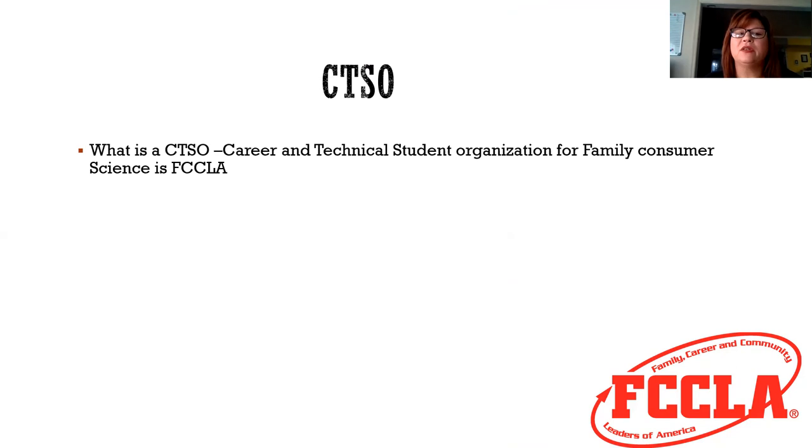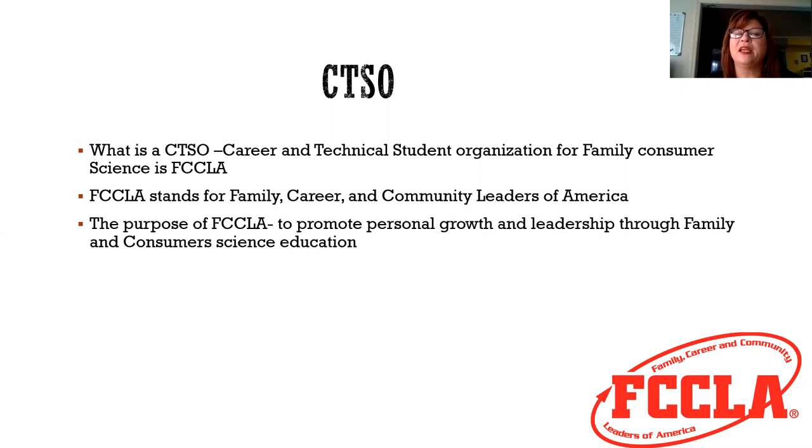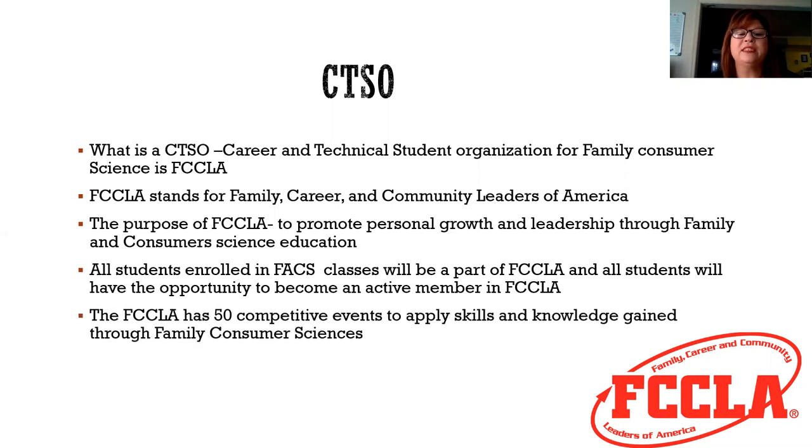Each student in CTE has the ability to join a CTSO — a Career and Technical Student Organization. The one for Family and Consumer Science is called FCCLA, which stands for Family, Career, and Community Leaders of America. The purpose of FCCLA is to promote personal growth and leadership through family and consumer science education. All students enrolled in family and consumer science classes will be a part of FCCLA and will have the opportunity to become an active member. FCCLA has 50 competitive events to apply skills and knowledge gained through family and consumer sciences.